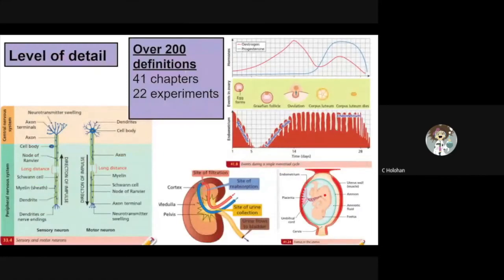The reason for this may be the high level of detail required. Biology is one of the most relatable subjects but it does require a lot of memorization. There are over 200 definitions to learn off by heart. We study 41 chapters over the two years and carry out 22 experiments. There are graphs to interpret and many diagrams to label.